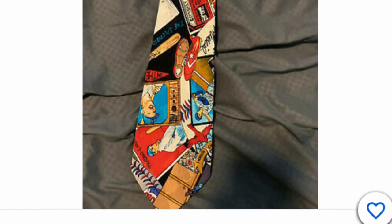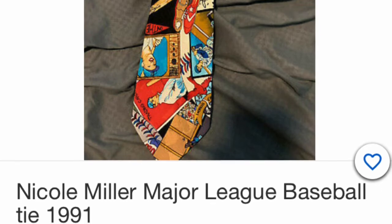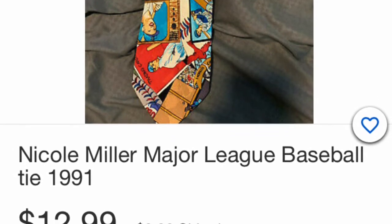A tie — everybody gives a tie. This one is an MLB tie for your baseball fan. It's hard to give men gifts, but ties are a good thing. And this one with sports, they will love it. I guarantee it.